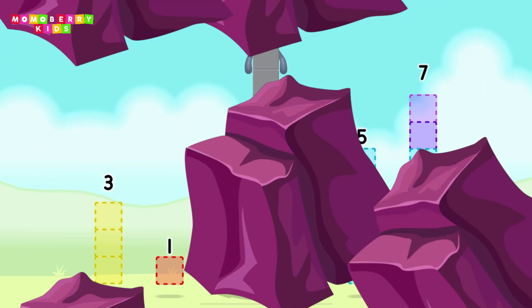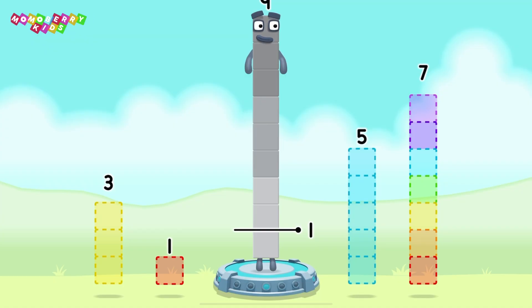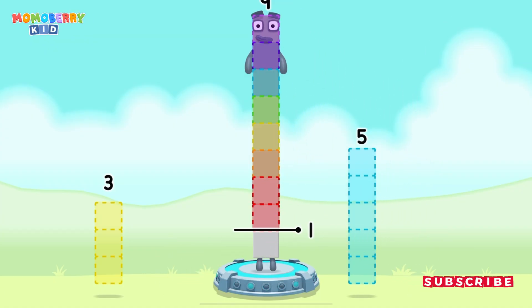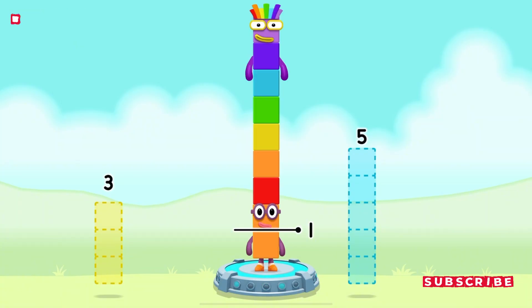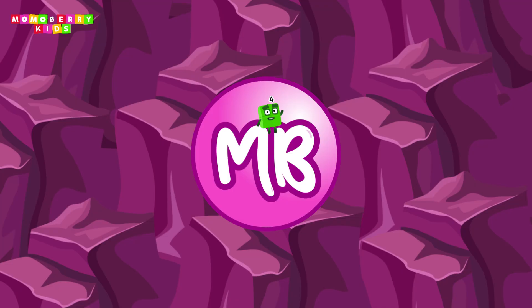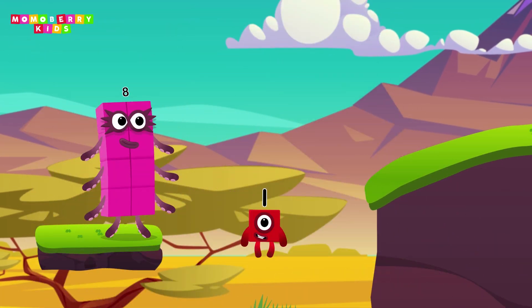Take number blocks away from nine to leave one. Seven, one — you got it! Nine minus seven minus one equals one. Great!